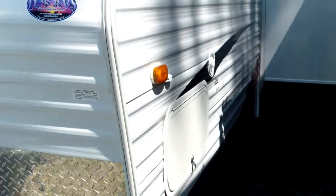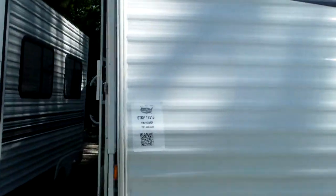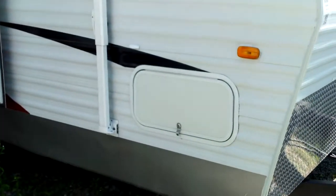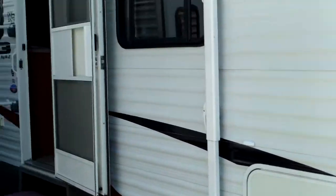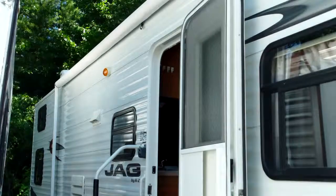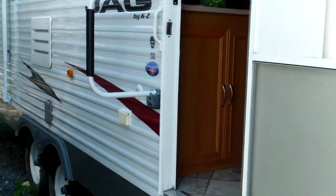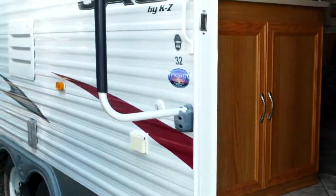Large outside storage cabinet there. Swinging around to this side, we get another look at the other side of the pass-through storage. Nice large awning — fabric looks nice from the outside. This is prep eligible, so we can certainly send this through our shop and get everything verified on it and make sure it's perfect.